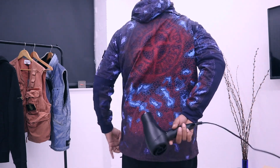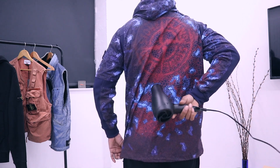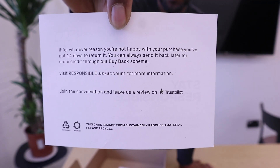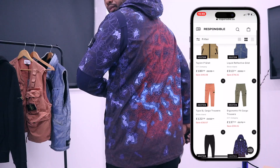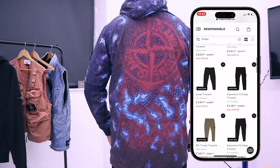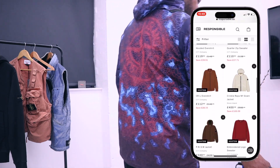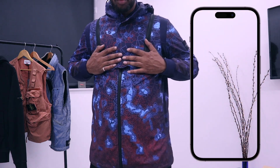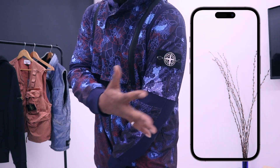Responsible were good enough to send me some items to have a look at, and they had quite a few grails, so I'm going to show them to you in this video. Check out Responsible — they seem like a decent retailer. If you want to see the new drop they're doing especially for our followers, go to the link below. They've basically kept a lot of grail items ready for our followers, and you'll get early access to their grail section for Stone Island, plus some special pricing just for you guys.